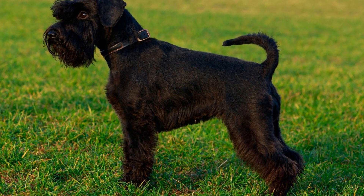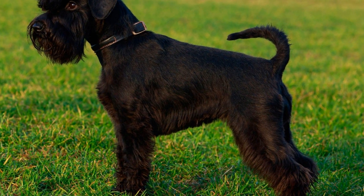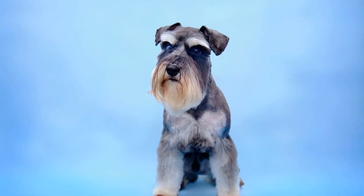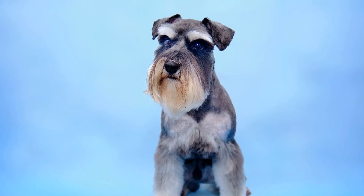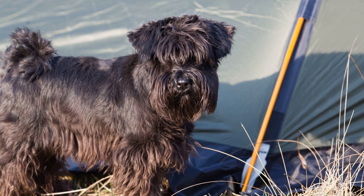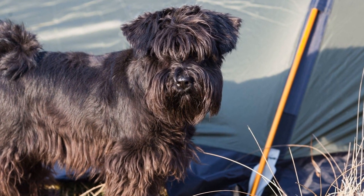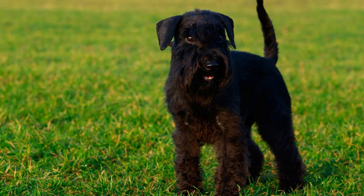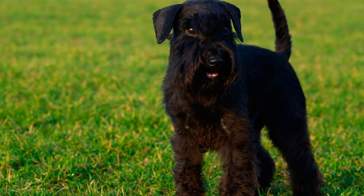Point 4: Agility Training. Miniature Schnauzers excel in agility training due to their athleticism and high energy levels. Agility training involves navigating obstacle courses, such as jumps, tunnels, and ramps, as quickly and accurately as possible. This training not only provides physical exercise, but also enhances the bond between you and your dog. By starting with basic agility equipment and gradually increasing the difficulty level, you can create a challenging and engaging training routine for your Miniature Schnauzer.